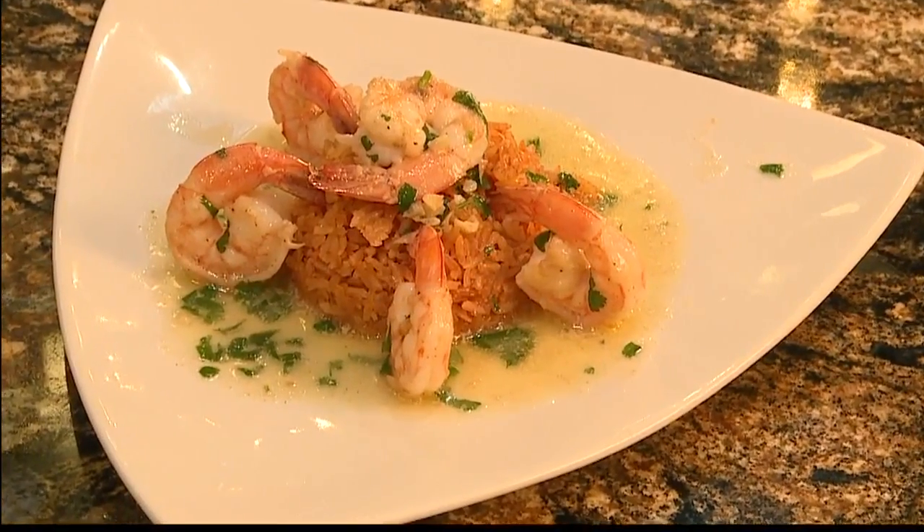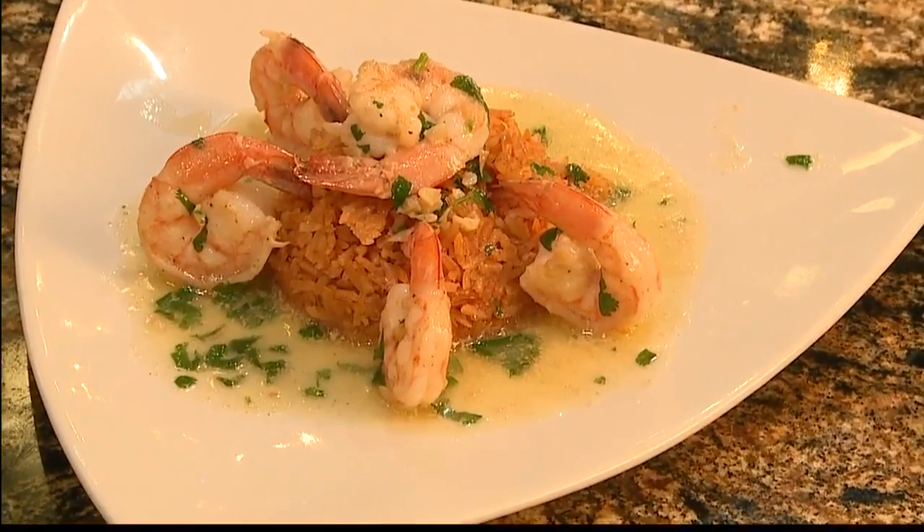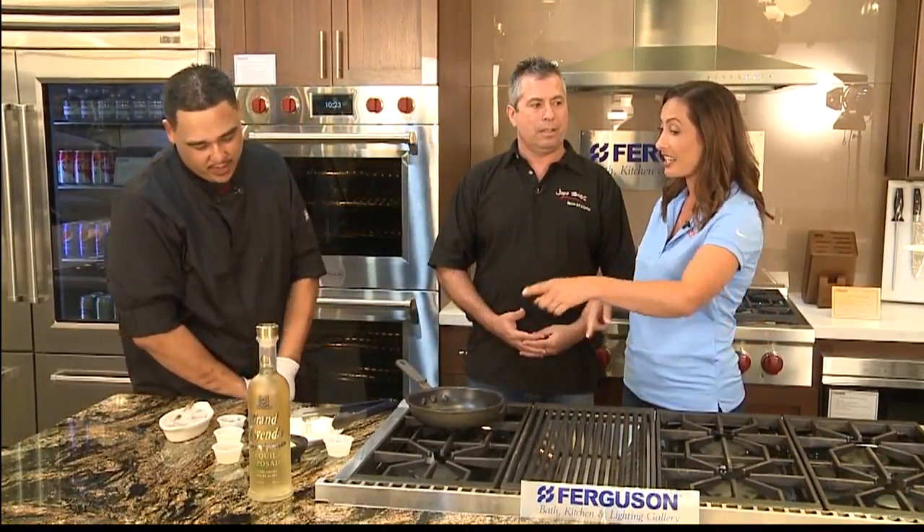I love Mexican food so I'm really excited to see what you're making today. Chef Danny, what are you making? We are going to be making a tequila lime shrimp dish.